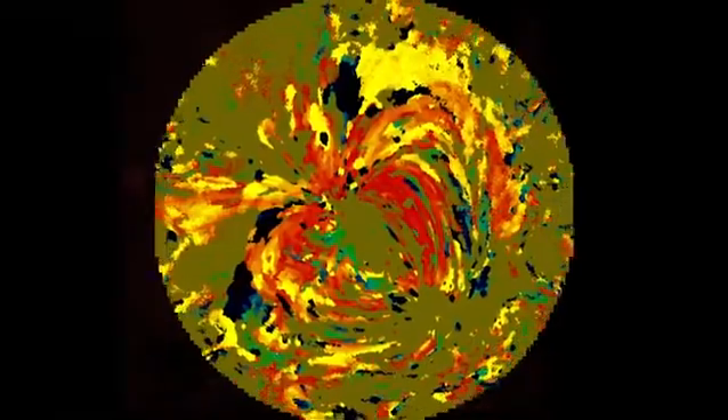In 2012, scientists used SDO's wealth of information to create a new and impressionistic way to further understand temperature change on the sun.